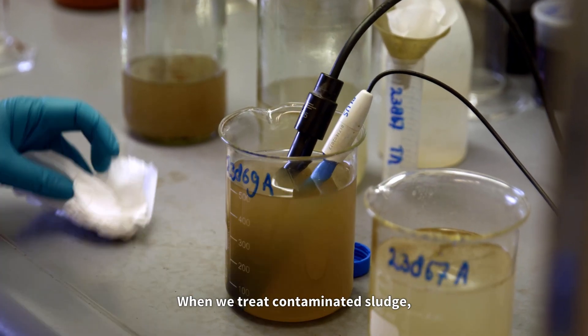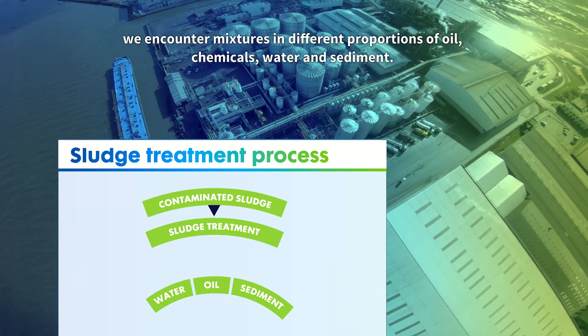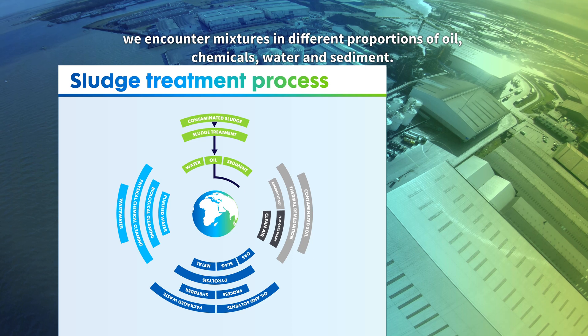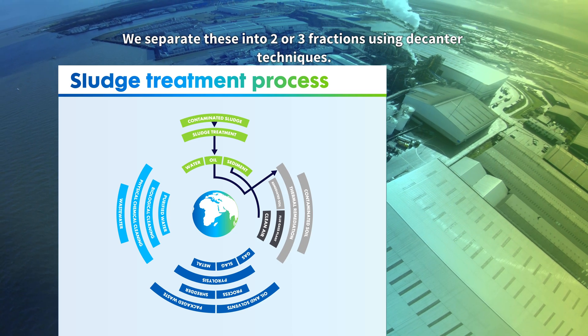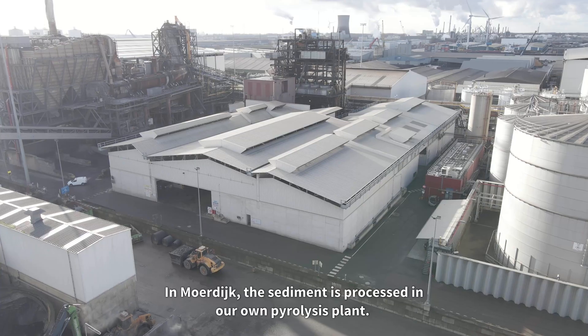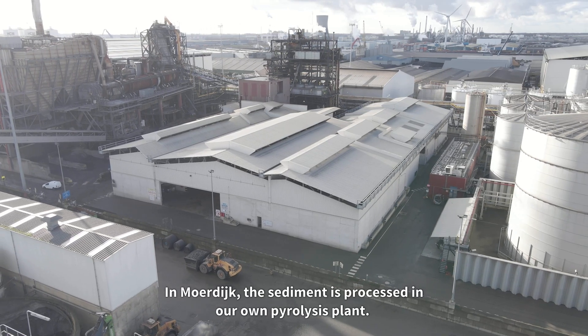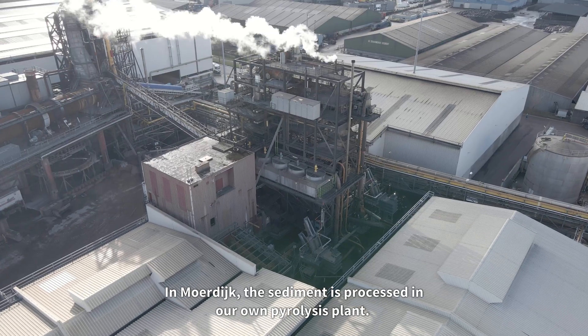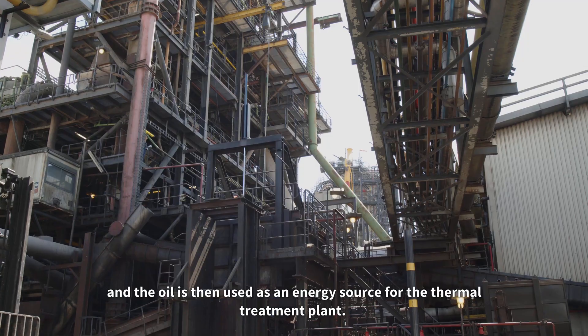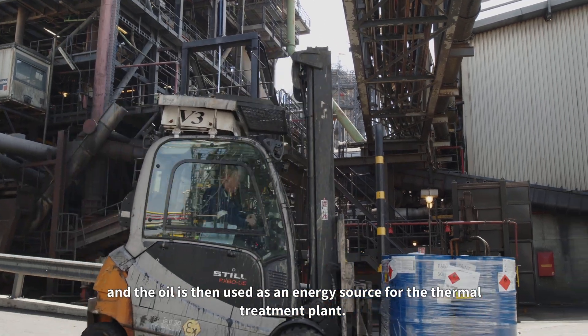When we treat contaminated sludge, we encounter mixtures in different proportions of oil, chemicals, water and sediment. We separate these into two or three fractions using decanter techniques. In Mordyck, the sediment is processed in our own pyrolysis plant. The wastewater is moved to the wastewater treatment plant and the oil is then used as an energy source for the thermal treatment plant.